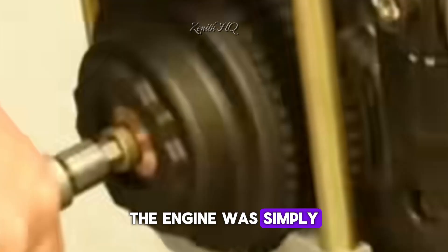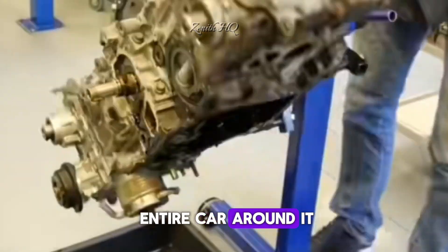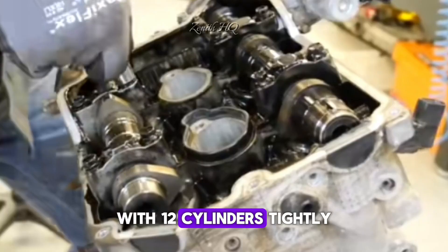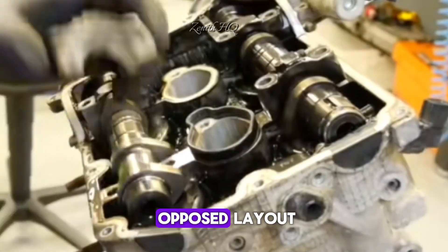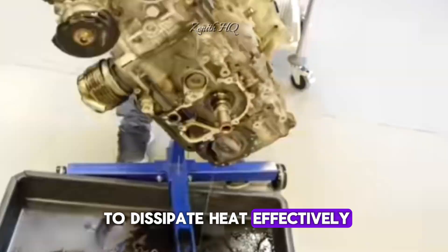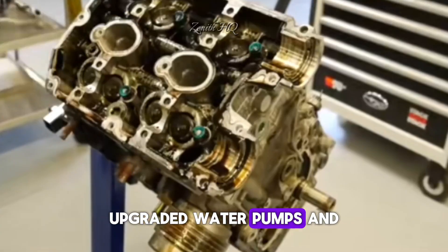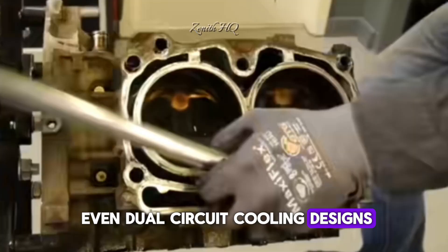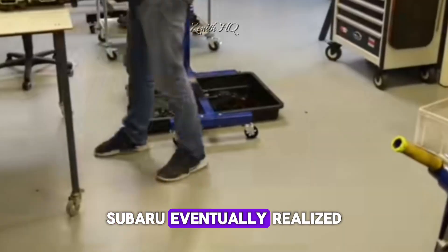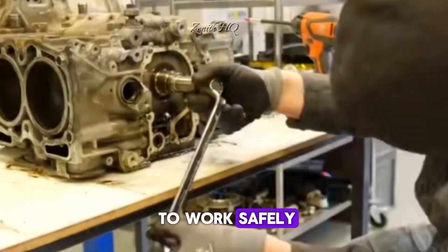This smoothness excited the engineering team, but it also revealed the next major problem: size. The engine was simply too large to fit in any Subaru chassis without completely redesigning the entire car around it. Another challenge was heat concentration — with 12 cylinders tightly packed into a horizontally opposed layout, the middle cylinders struggled to dissipate heat effectively. Engineers experimented with new cooler channels, upgraded water pumps and even dual-circuit cooling designs, but these systems added weight and complexity. Subaru eventually realized they would need to build an entirely new cooling architecture just for this engine to work safely.